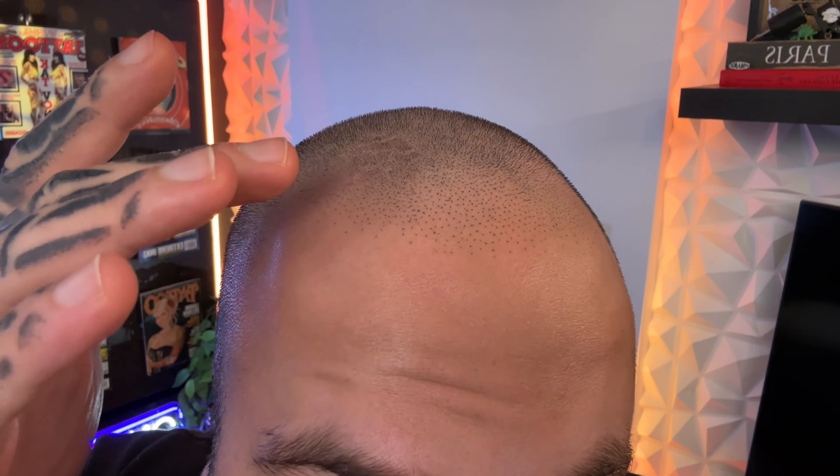It's been a couple days since my first SMP treatment. I'll zoom in so you can see — right there are the tattoo dots that look like hair follicles. So far so good, it looks like it's holding. It's going to heal like a regular tattoo. I'm excited to see where it goes — eventually it'll look like a full hairline. We went conservative for the first treatment; you can always go lower, never higher. If I ever want to bring the hairline down a bit more I can, but right now it looks pretty good and I'm getting excited!